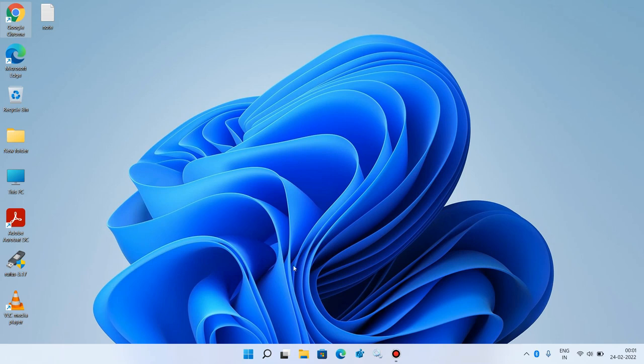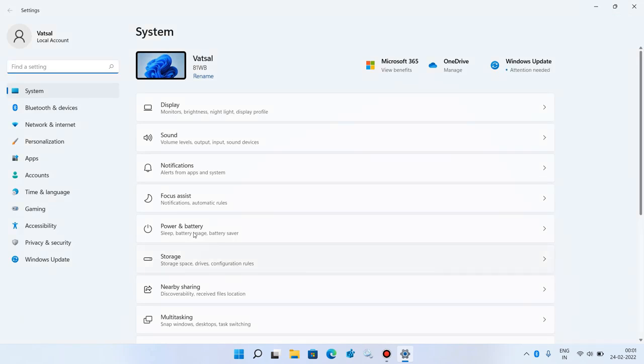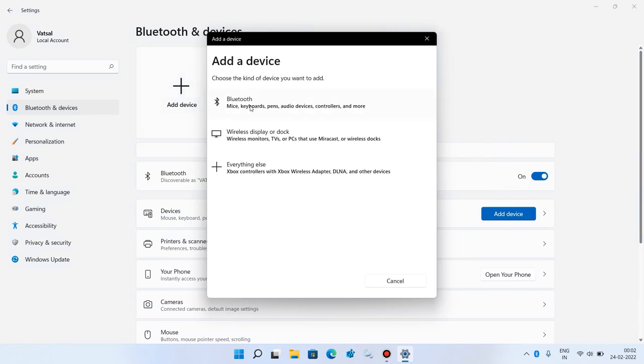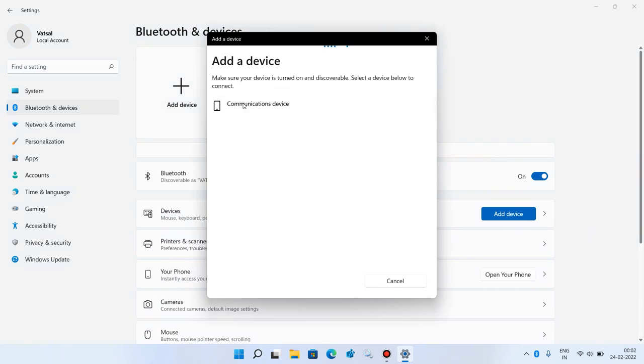If you want to add an Android mobile phone, go to the Start button, right click, and click Settings. On the left side click 'Bluetooth and devices', then on the right side click 'Add device', then click the Bluetooth option. On your Android phone, turn on Bluetooth, then go to the Settings app and open the Bluetooth option.